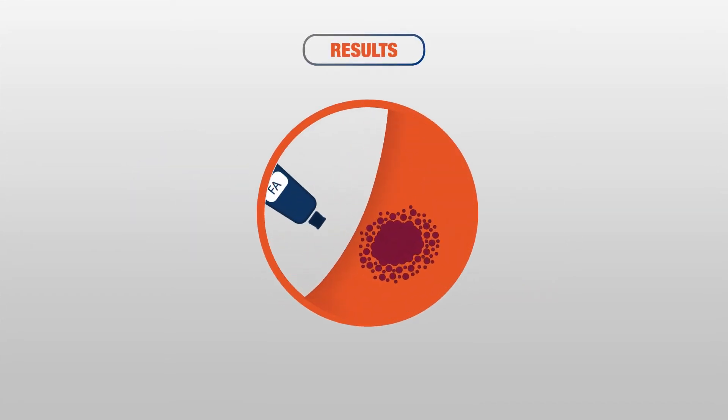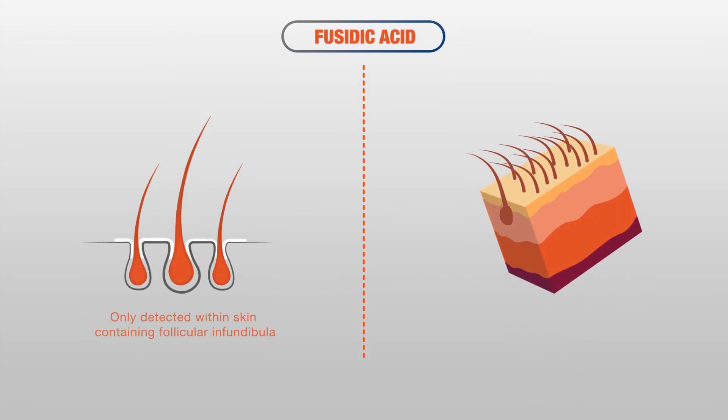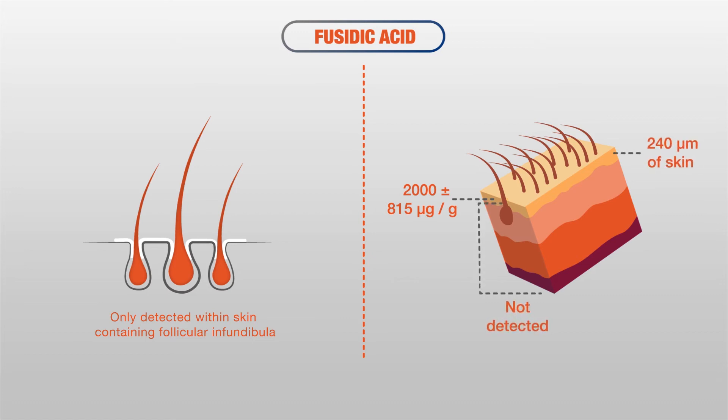Results show that topical application of fucidic acid could effectively reach the site of infection in canine superficial pyoderma. Fucidic acid was only detected within skin containing follicular infundibula, at a concentration of 2,000 ±815 micrograms per gram in the top 240 micrometers of skin. It was not detected in deeper skin sections or in the receptor fluid. 76% of applied fucidic acid remained on the surface after 24 hours.